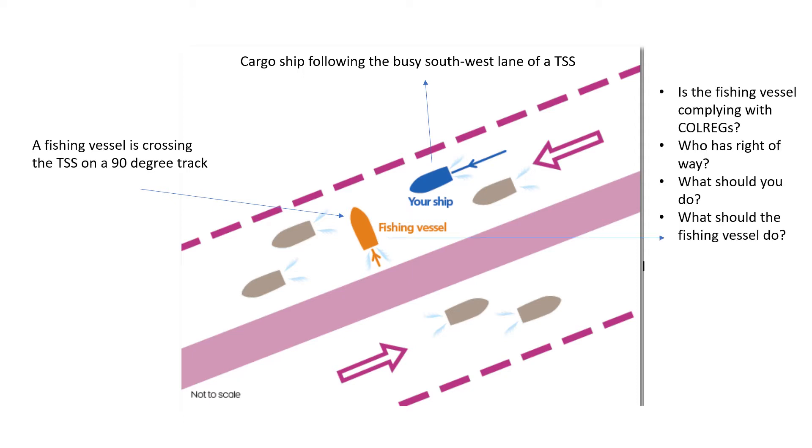At this point, I wanted you to answer four questions: Is the fishing vessel complying with the requirements of the collision regulations? In this scenario, who has the right of way — is there a give-way vessel, is there a stand-on vessel? What are your duties on the cargo vessel as the watch keeper — what should you do, what should your action be? And finally, what are the duties of the fishing vessel — what should the fishing vessel do?